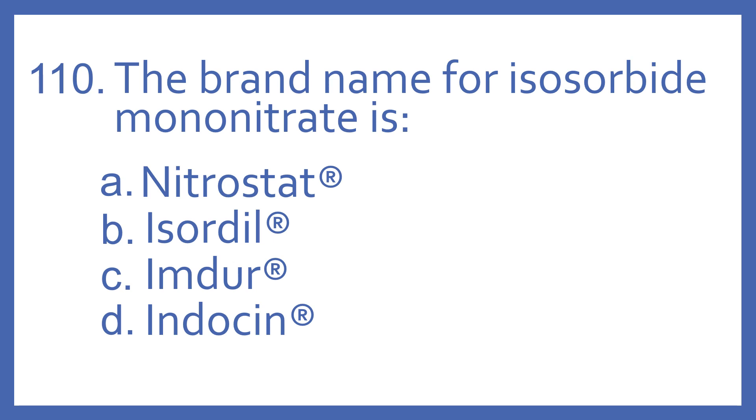Number 110. The brand name for isosorbide mononitrate is: A. Nitrostat, B. Isordil, C. Imdur, or D. Indocin.